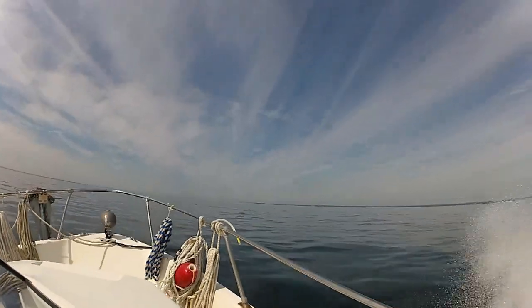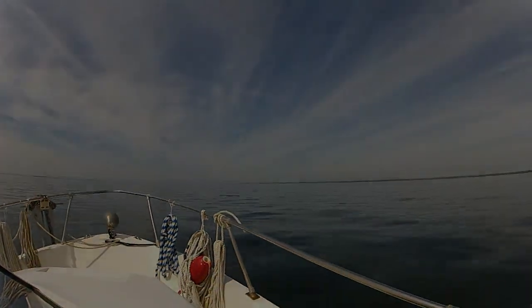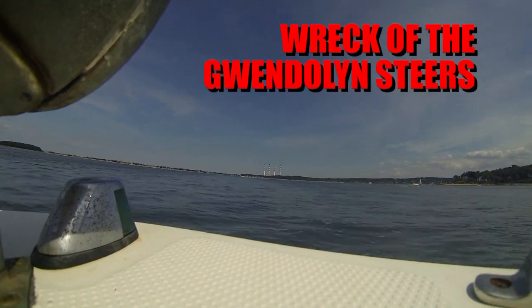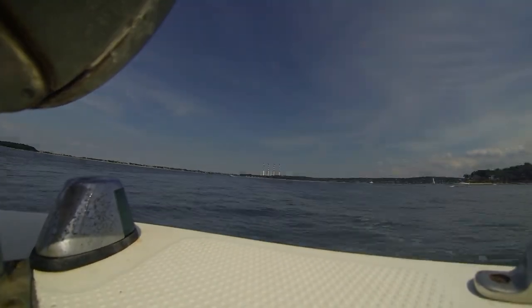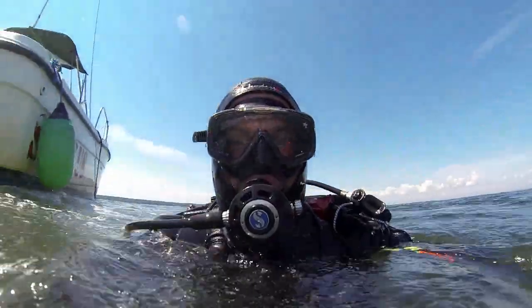Hello again everybody, I'm Captain Dennis with Squall's Marine Divers. Today we're going to dive the north shore of Long Island — Northport to be exact, just off of Eaton's Neck. We're going to be diving a wreck called the Gwendolyn Steers. Here's a side-scan sonar image of the wreck, and it looks to me like a pretty intact tugboat.